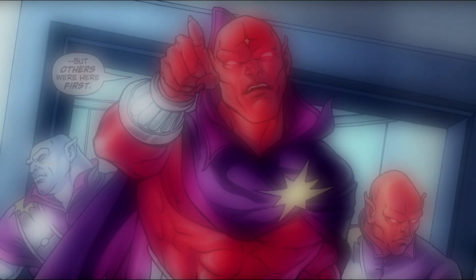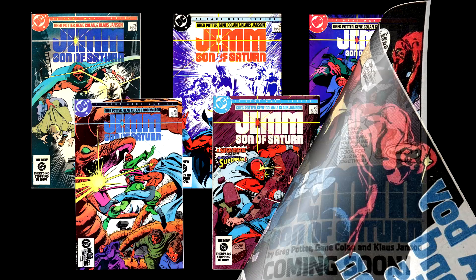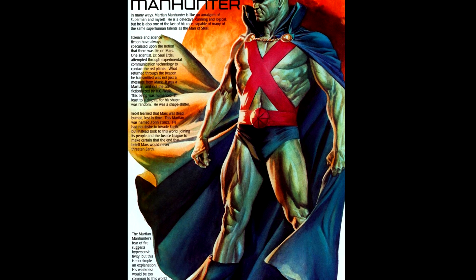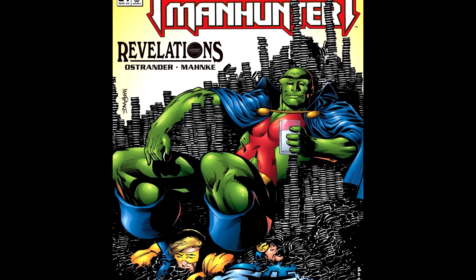Our next character is everyone's favorite red Saturian, Jemm, Son of Saturn. Created by Greg Potter and Gene Colan, Jemm first appeared in issue one of a 12-issue maxi-series entitled Jemm, Son of Saturn in 1984. Jemm was originally conceived to be the Martian Manhunter's cousin, but later his origins were rewritten to avoid continuity problems, and it was revealed that he had absolutely no connection to everybody's favorite Oreo-cookie-munching Martian, the Manhunter from Mars.